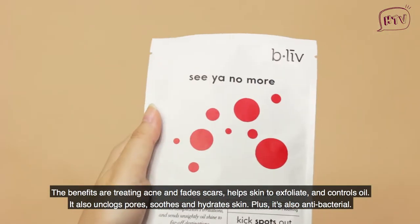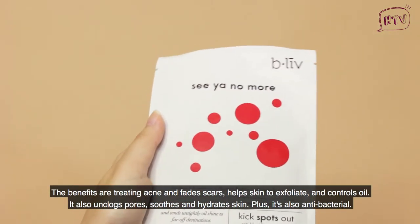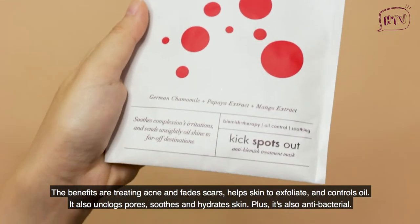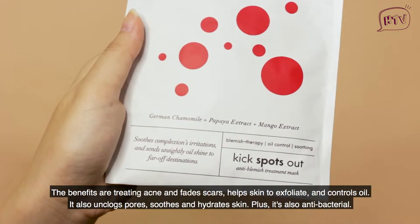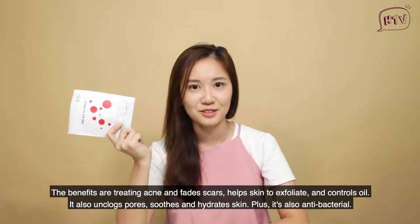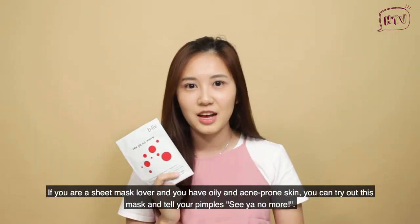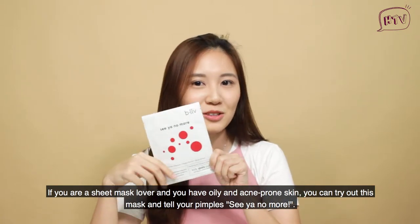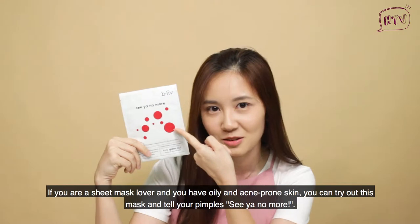The benefits are treating acne and face scars, helping skin to exfoliate, controlling oil, unclogging pores, soothing and hydrating the skin, and it's also antibacterial. If you are a sheet mask lover and you have oily and acne-prone skin, you can try out this mask so you can tell your pimples 'see ya, no more.'